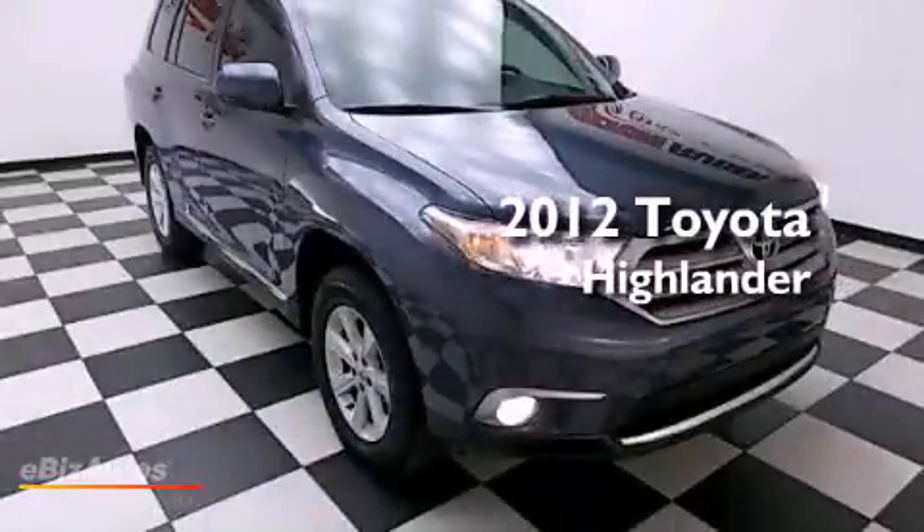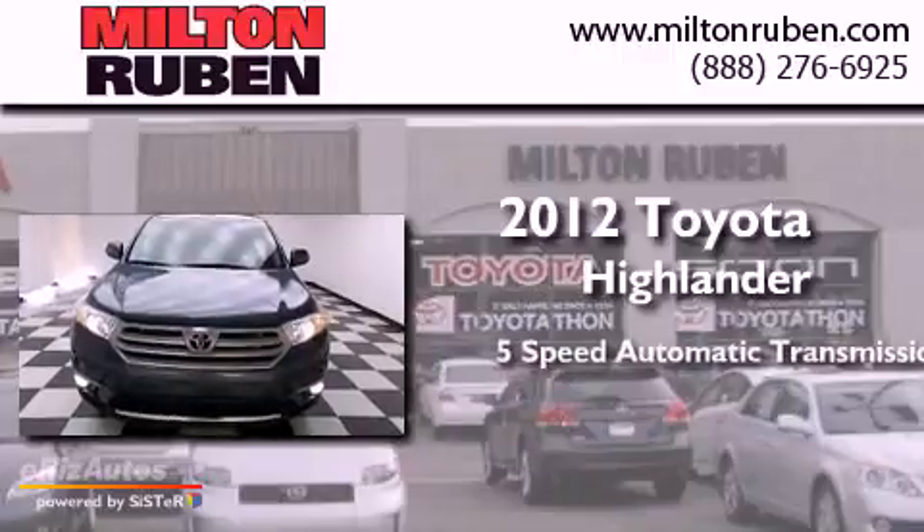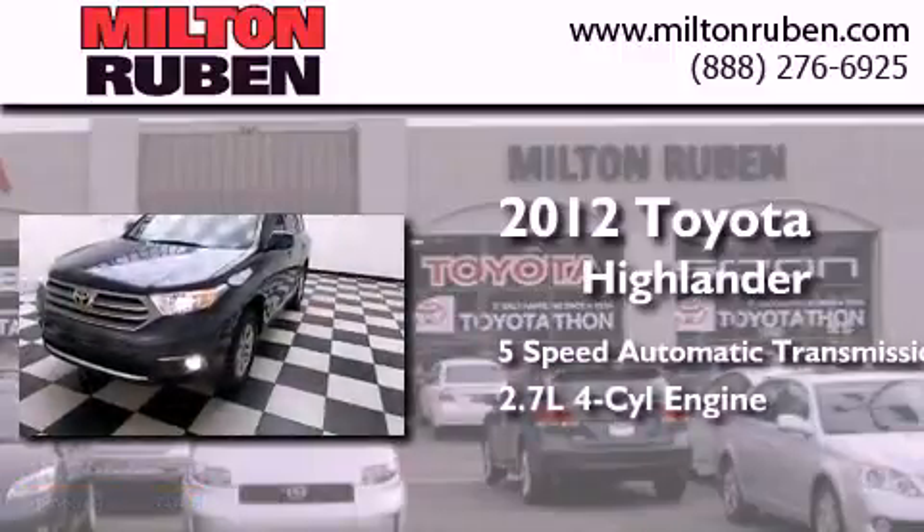This is a 2012 Toyota Highlander. This crossover has a 5-speed automatic transmission and an inline 4-cylinder engine.